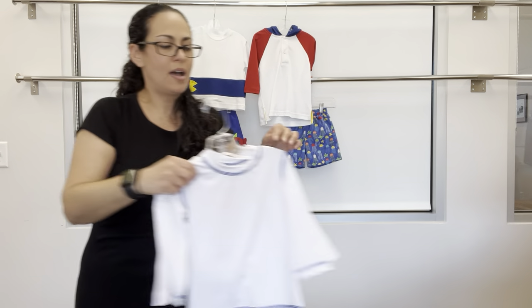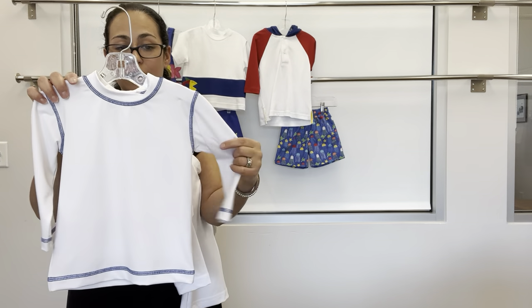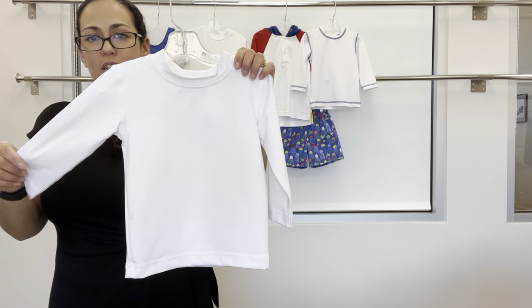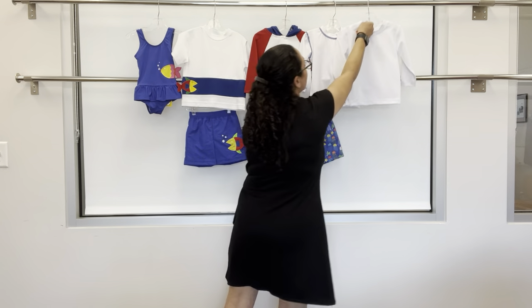We have our basic long sleeve rash guard with royal stitching that pairs very nicely, as well as our white basic long sleeve rash guard that can go with almost anything. Really nice mix and match options there.